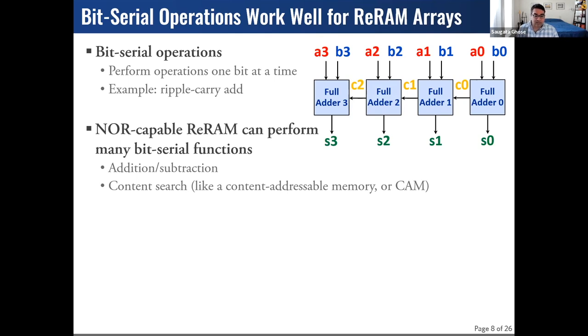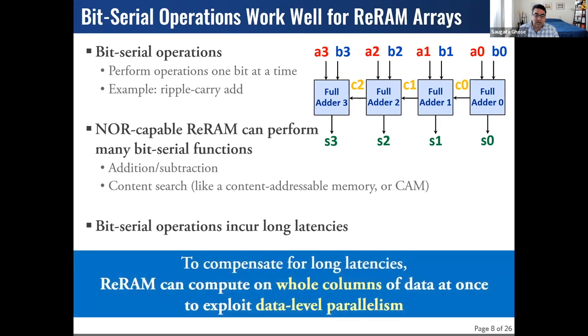PUM architectures such as a NOR-capable RERAM-based architecture can perform many bit serial functions with a lot of flexibility. But bit serial operations incur very long latencies. What architects have done is arrange large memory arrays — in these crosspoint arrays, instead of turning on a pair of cells at a time, you can perform bulk moving logic, turning on entire columns at once and doing NOR on the entire column. The larger the column, the more work extracted — you exploit data-level parallelism, which can provide throughput to compensate for bit serial latencies and exceed conventional memory technologies.